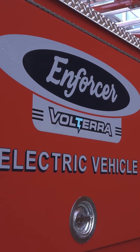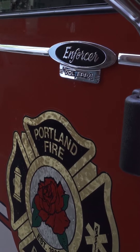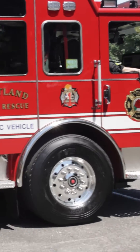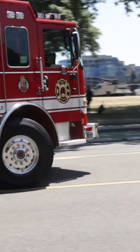This Pierce Volterra is replacing our older Pierce apparatus here at our headquarter station, Fire Station 1, serving as Engine 1. Station 1 is centered in the downtown core of the city, and Engine 1 typically goes on 4,300 calls a year on that particular apparatus.